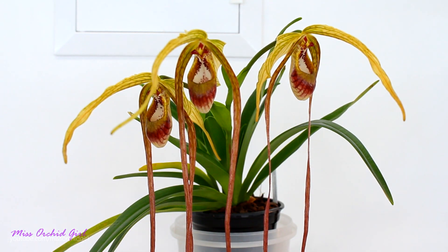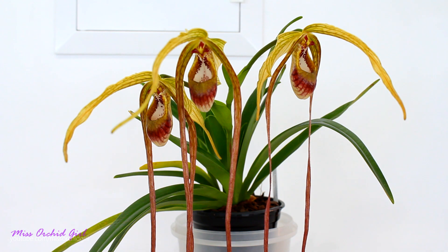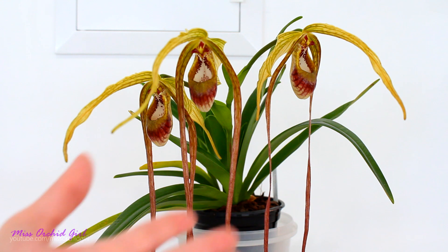Hey guys, it's Dani! Already time for another spotlight of a beautiful and quite amazing orchid. I know some of you have been waiting for this video, so here we have it.